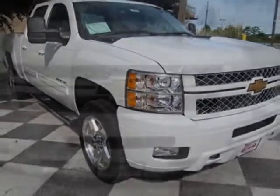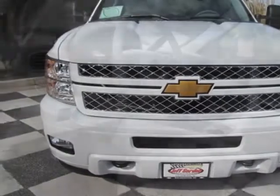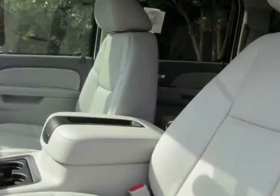mirrors: outside heated power adjustable, vertical camper manual folding and extension, black. Emissions: federal requirements. Rear axle: 3.73 ratio.